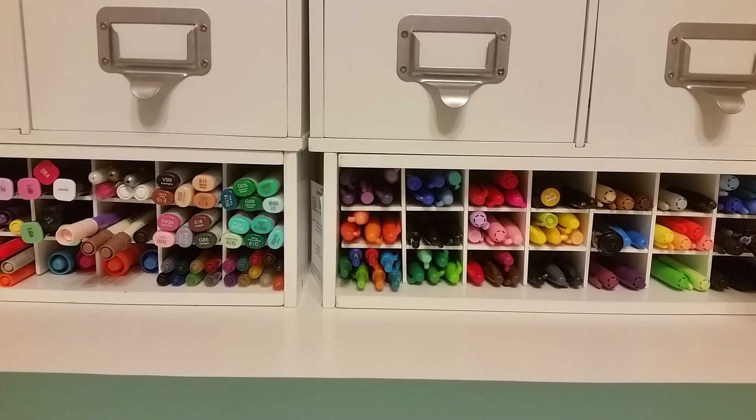Hey guys, I'm coming at you today with a quick Dollar Tree haul. We just came back and it was kind of a small one. I only spent like 25 bucks so I didn't really get a lot, but I did find some things that I wanted to share with you guys.